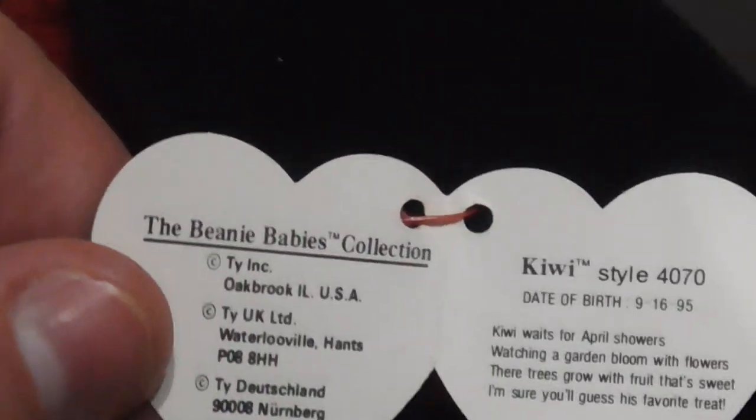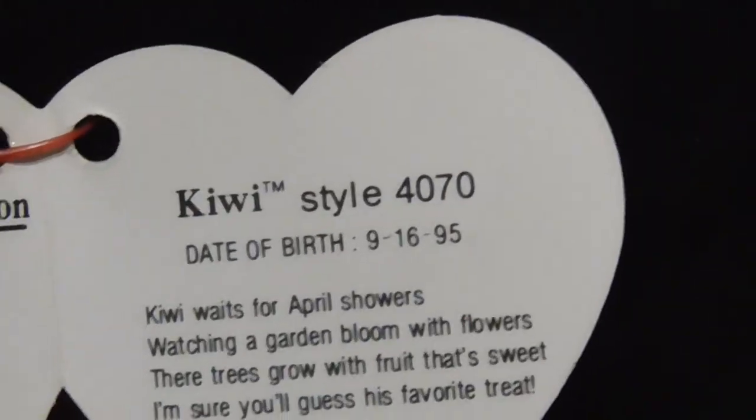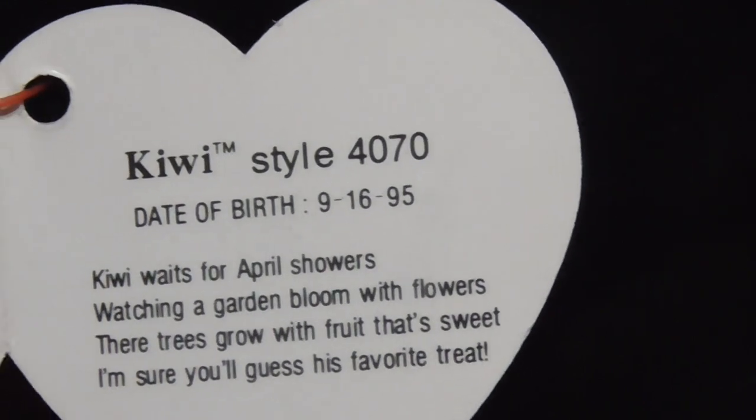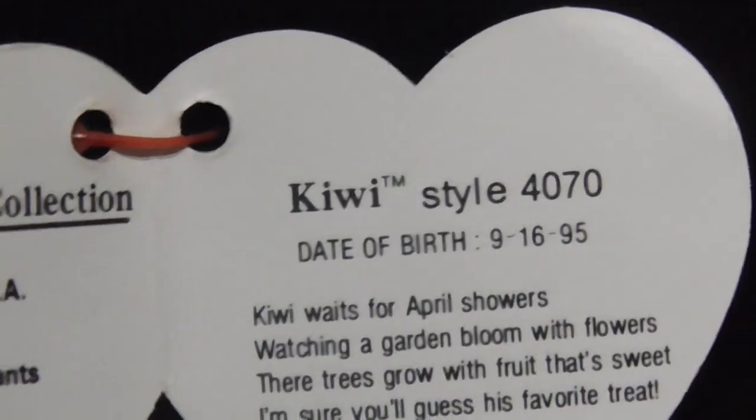Opening the tag — let's see what it says inside the tag. Here it is. Kiwi, date of birth: September 16th, 1995. His birthday's coming up pretty soon.